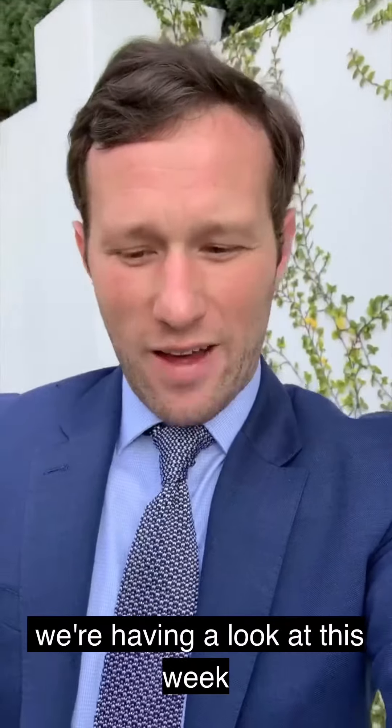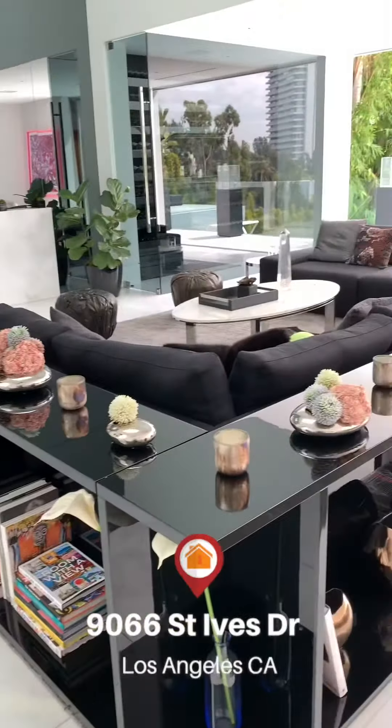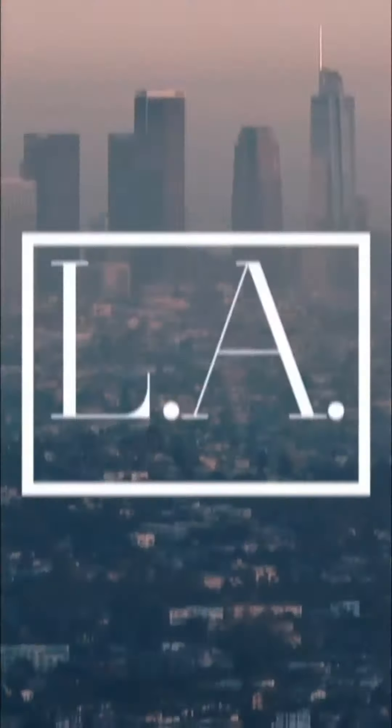The second property we have a look at this week is located in the Hollywood Hills Sunset Strip area. This is 9066 St. Ives Drive — three beds, six baths, 6,000 square feet on a 9,600 square foot lot. Let's go and have a look.